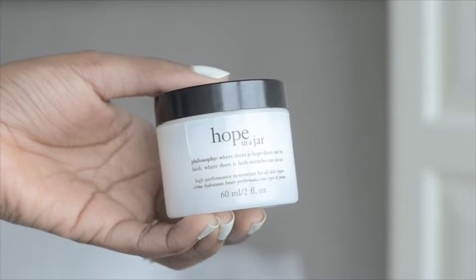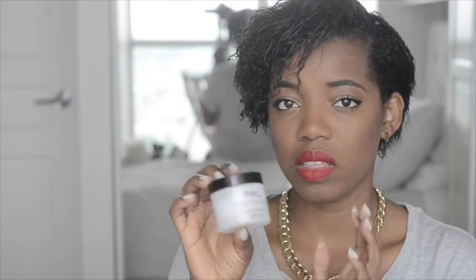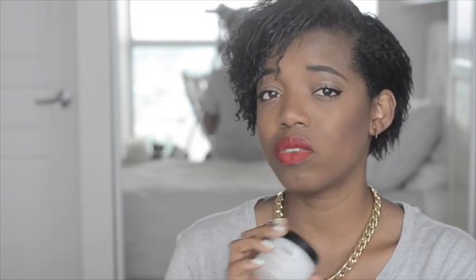For moisturizing my face I use Philosophy's Hope in a Jar. I first bought a small jar earlier in the year, really liked it, and went back for the larger two-ounce jar. I love it because it's non-greasy and very light, complementing my face wash really well. You can pick it up at Sephora - it is pricey at about $56, but I anticipated it lasting six to eight months and I'm right on track with that. I use it every day, twice a day - morning and night.